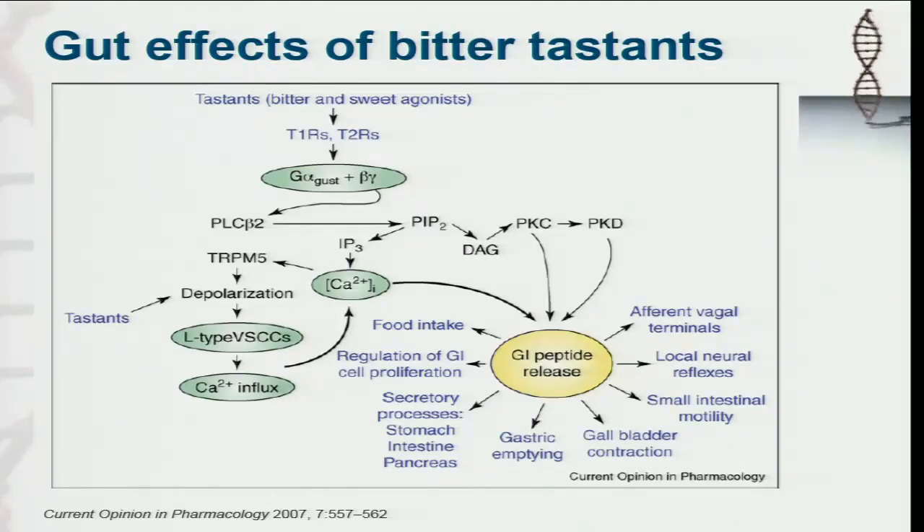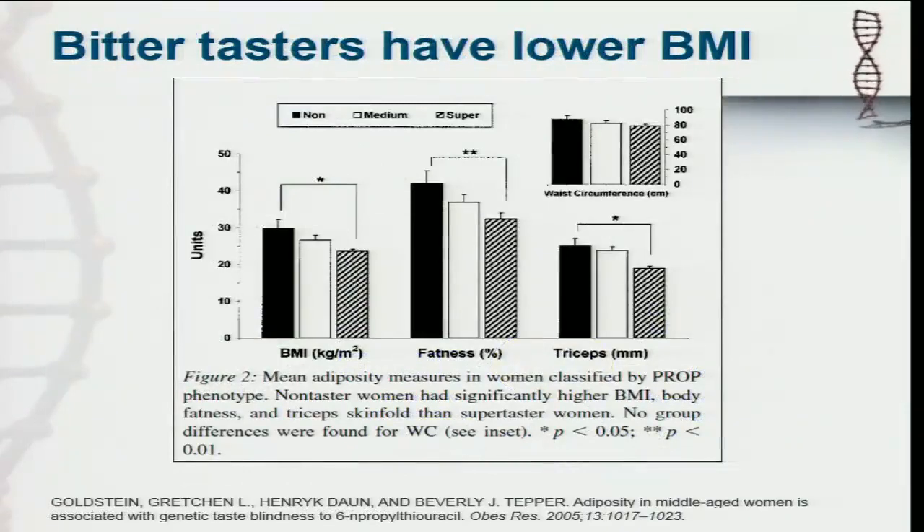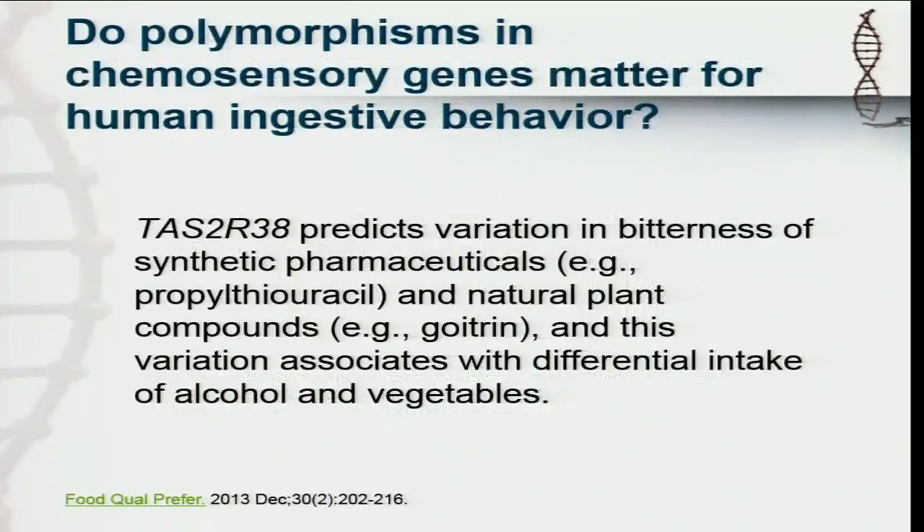What we see is that these bitter tastants have pleiotropic effects in the gut — they help with gastrointestinal peptide release, they change gut motility, gallbladder contraction, and intestinal motility. The question might be: do we have impaired digestion? You hear so much about how poor our gut function is. Is that just because we're not eating proper bitter foods that are really tapping into those taste receptors? Do we have polymorphisms in those taste receptors that are changing our gut function? A 2005 study showed that bitter tasters have lower body mass indices — and not just that, but also lower body fatness, tricep fold thickness, and even trending towards reduced waist circumference. This is a marker we want to continue to monitor, and it might eventually tie into somebody's compliance in eating more vegetables, especially more bitter greens.